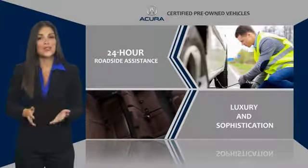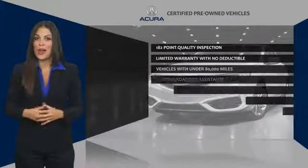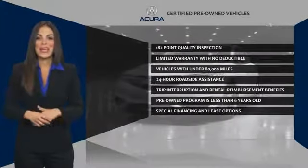Every vehicle upholds the luxury and sophistication of the Acura name. Acura certified pre-owned — once an Acura, always an Acura.